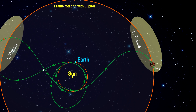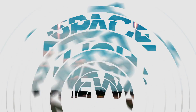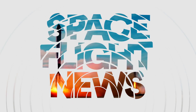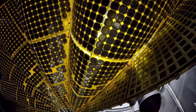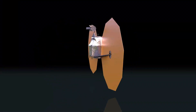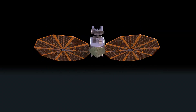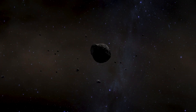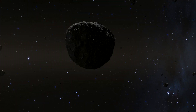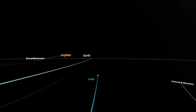But before Lucy reaches them, it will visit the first asteroid this year. A few weeks ago, NASA engineers discovered that the probe will approach the asteroid 1999 VD-57 within 65,000 kilometers on November 1, 2023. Further analyses showed that only a minor correction of the trajectory is sufficient for the probe to encounter the object at a distance of only 450 kilometers.